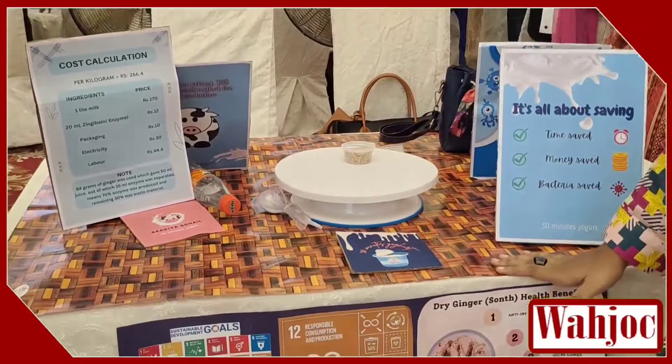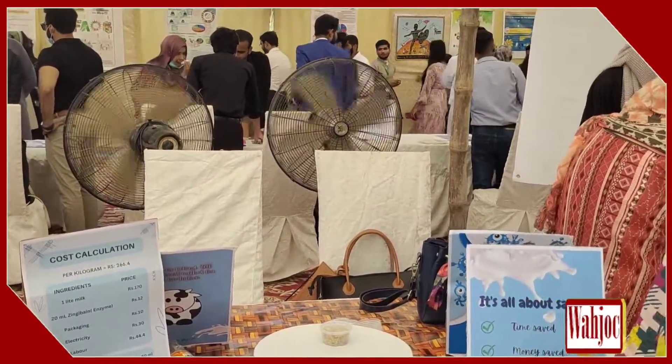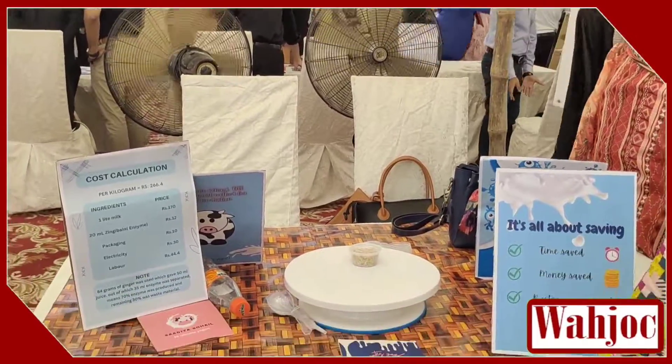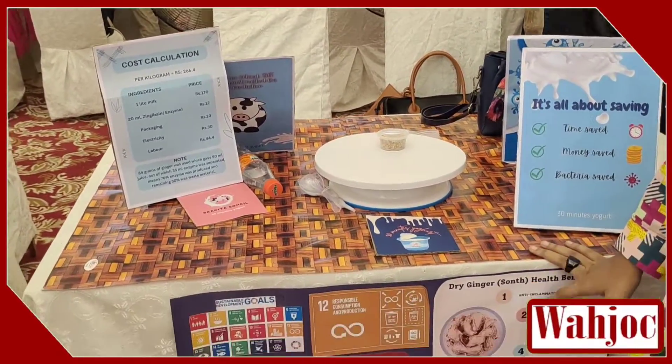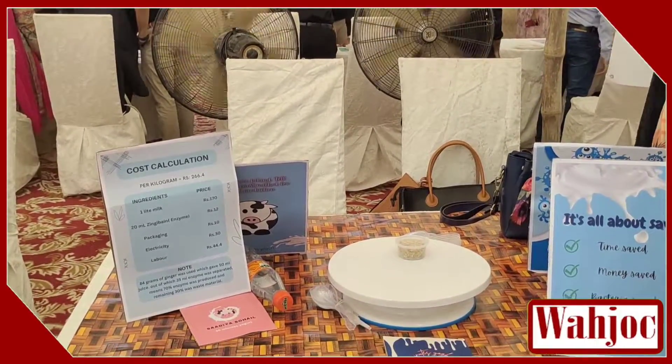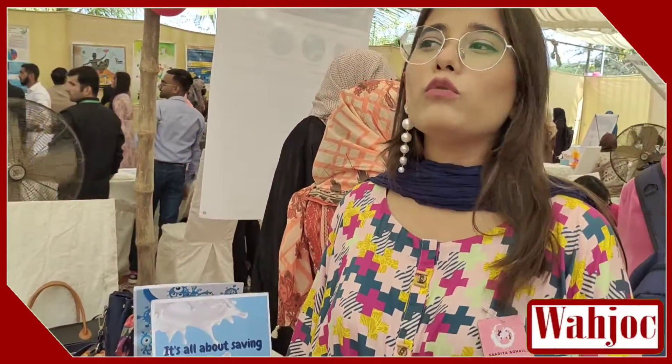We have prepared yogurt in 30 minutes. As a food technologist, I have a responsibility to increase the circle of food technology. We have no help of biotechnology in industrial and commercial yogurts — they use bacteria culture, they use Lactobacillus. We use biotechnology when studying food technology.